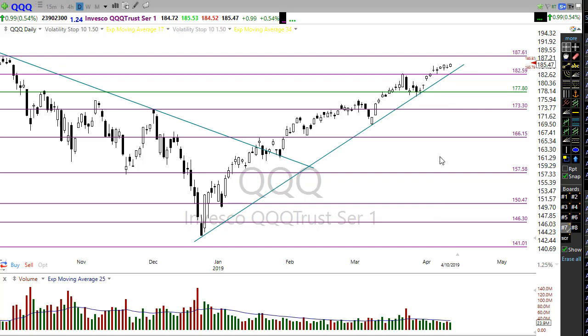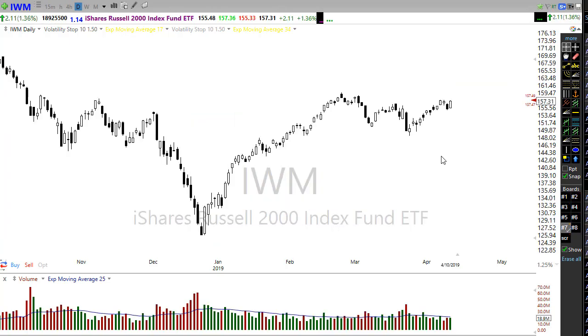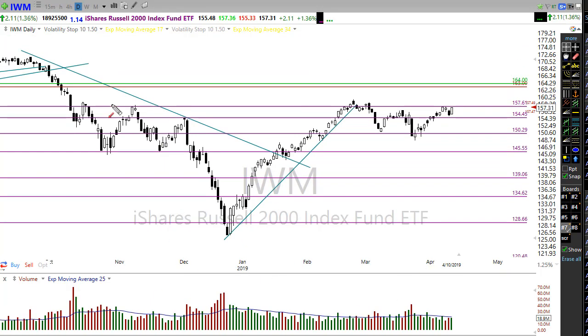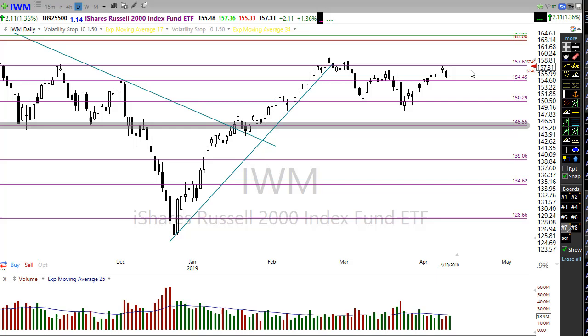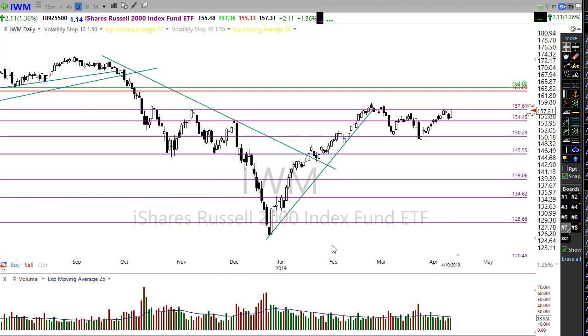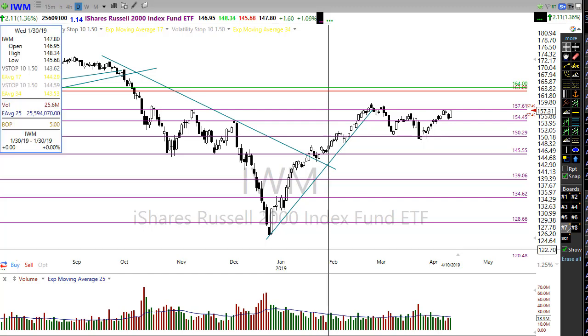Let's take a look at IWM. Now IWM continues to just lag behind here, although it had a really nice move yesterday pushing right back up toward this price resistance area. But notice there's a lot of price data in this area providing that resistance. We'll have to wait and see if we can actually break out and get the small caps to participate with the overall market. No really good clues here just yet, although that is a rather bullish pattern — almost a Morning Star type pattern as those small caps try to do a little catch-up.